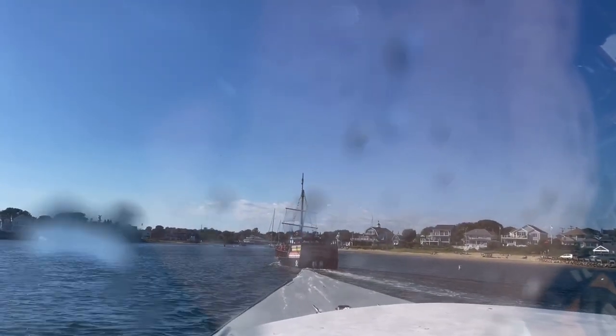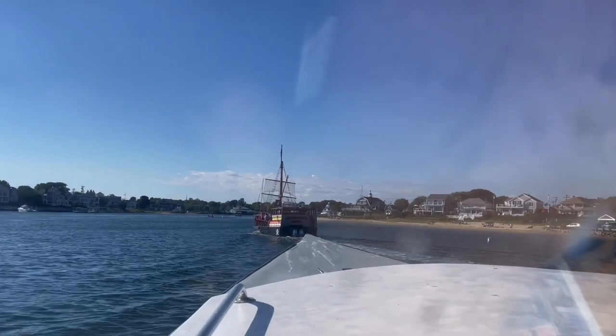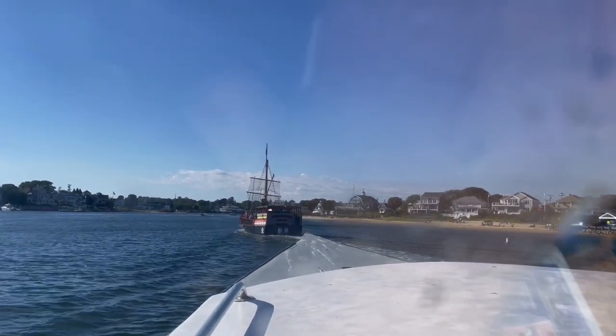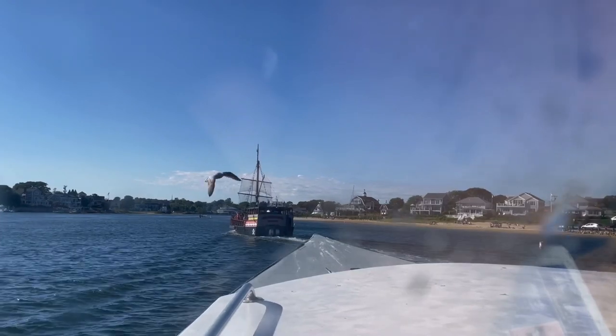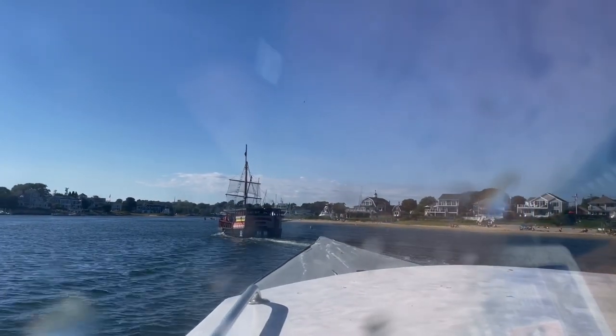Big thank you to the captain and crew of the Monomoy. For anyone that hasn't done this trip before, I would highly recommend it out of Hyannis, Massachusetts. That's going to be it for this video — thank you all for watching, and hopefully we will see you out on the water.